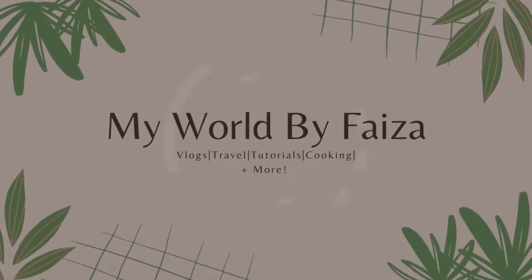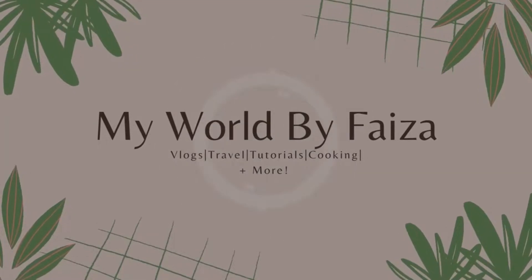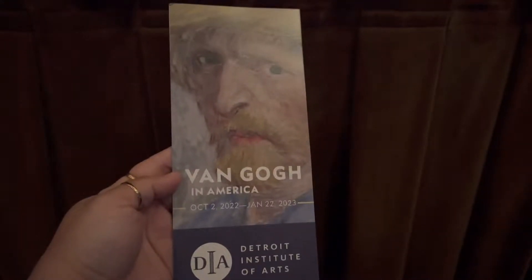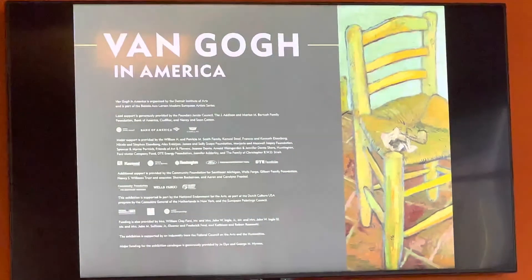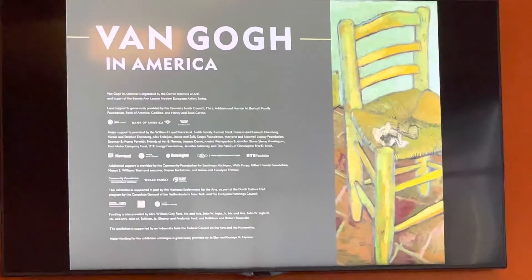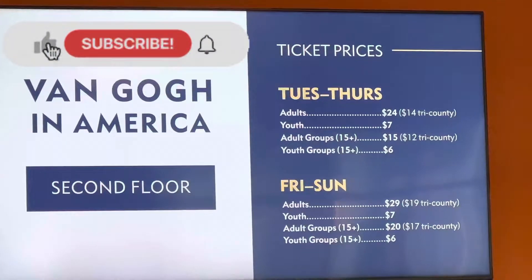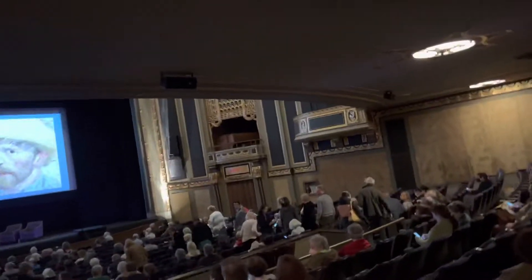Hi everyone, welcome back to my channel, and if you're new here, welcome! Today I'll be taking you to the Detroit Institute of Arts, or the DIA, to see the exhibit 'Van Gogh in America.' This exhibit is a once-in-a-lifetime opportunity to see 74 original pieces from Vincent Van Gogh. Don't forget to subscribe if you haven't already. Stay tuned and let's go see this exhibit together.